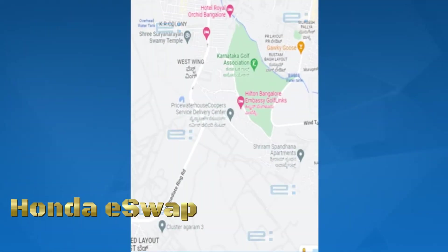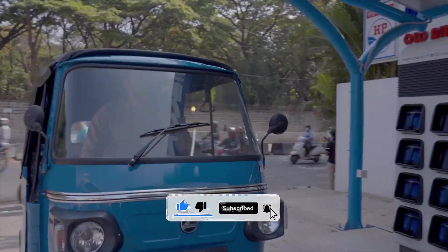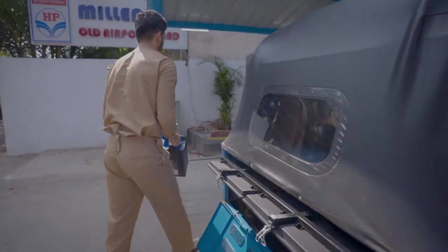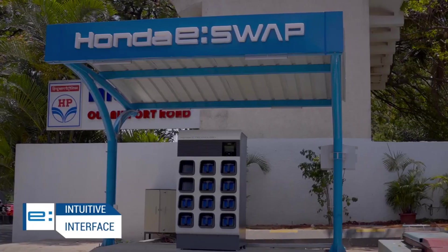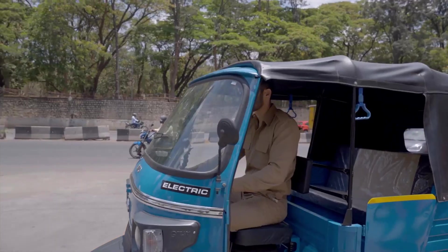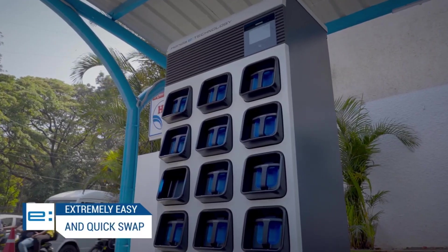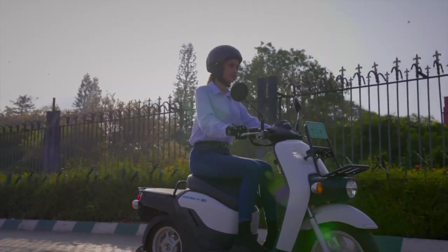Honda E-Swap is a battery-sharing service by Honda allowing electric vehicle owners to quickly exchange depleted batteries for fully charged ones at dedicated stations, addressing concerns about charging times and infrastructure. The term Honda Power Pack Energy India suggests a connection to energy solutions in India, implying a comprehensive approach by Honda to provide battery swapping services and contribute to the broader energy ecosystem. This aligns with the global trend toward accessible and eco-friendly electric transportation.